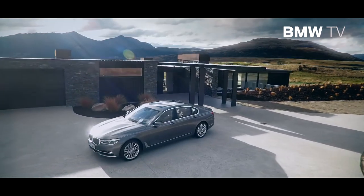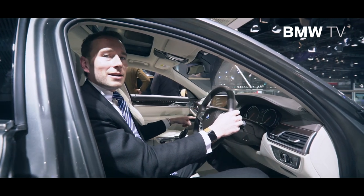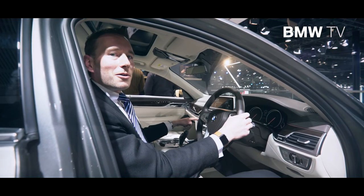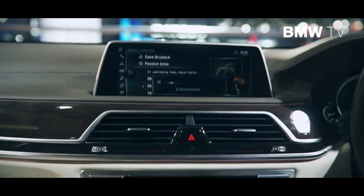The all-new BMW 7 Series can be controlled just with gestures — you don't even have to search for a button. The only thing you have to do is put your hand in the middle, turn it around, and you can, for example, control the volume of the car. You can also tell the car to switch the screen on or off.